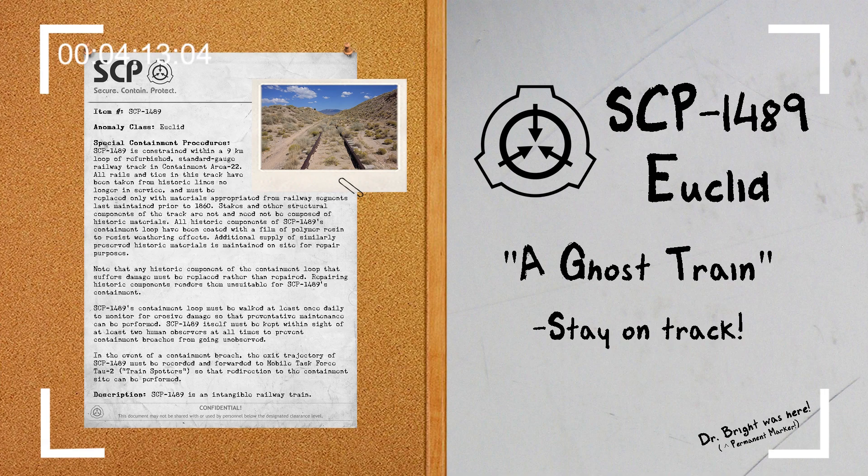Steps have been made to communicate with SCP-1489's passengers using vehicles synchronized to its movement. However, while passengers have been observed to break off conversation when observed in this fashion, they have so far proven unwilling to communicate with researchers.